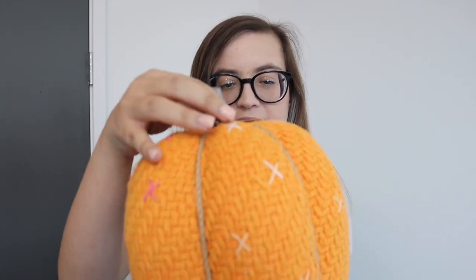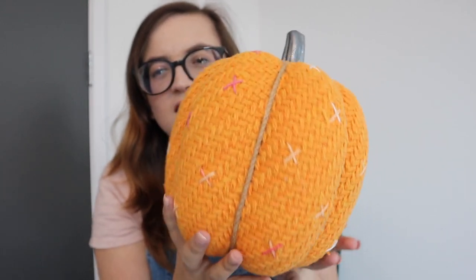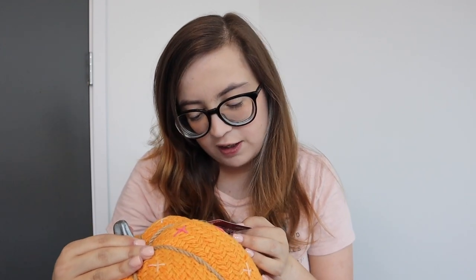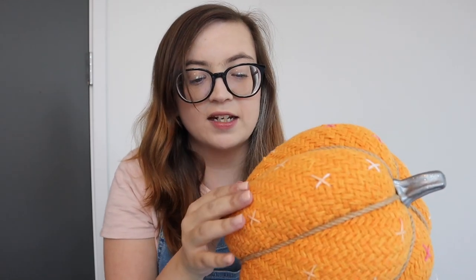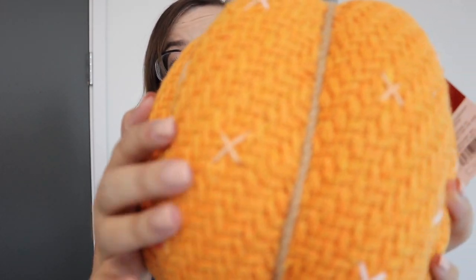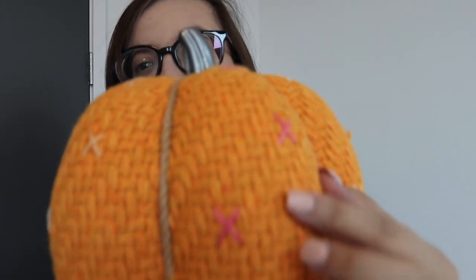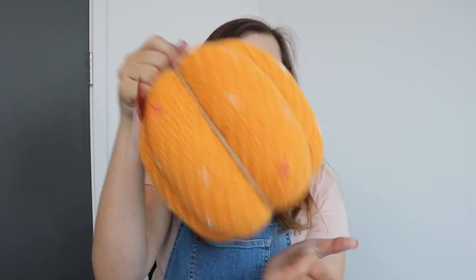The next thing I got was this fuzzy pumpkin from the Halloween seasonal section in the back of Target. It's bright orange, very cute, and says 'indoor decorative use only.' It's very hard but feels like knit on the outside with a knit material. It has twine running through the middle of the pumpkin and little X's all over — some of them are even pink, which I think is super cute. This pumpkin was ten dollars and it's very durable.